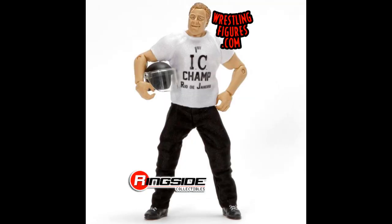The Walmart exclusive for this set is Pat Patterson. They haven't shown any pictures of him without the accessories on, so it's too hard to judge what it will look like, but it looks pretty good with what they have so far. Depending on the ring attire underneath, I may even pick that one up myself if I find it at retail.